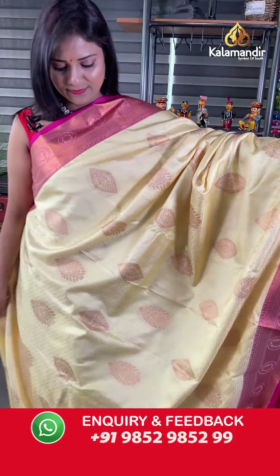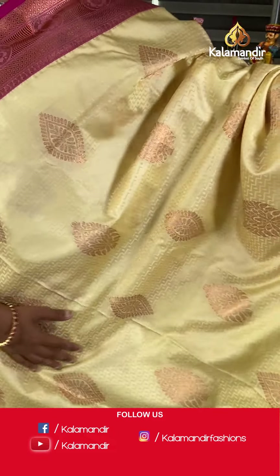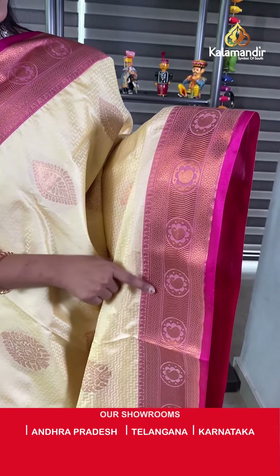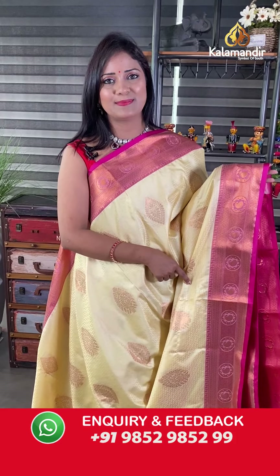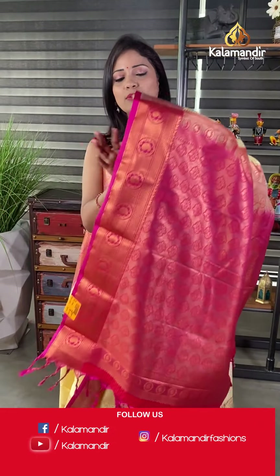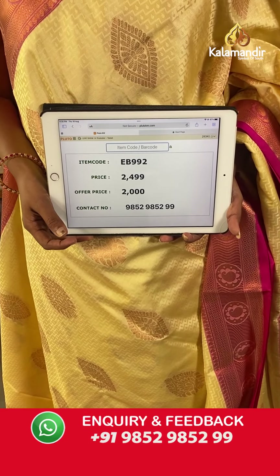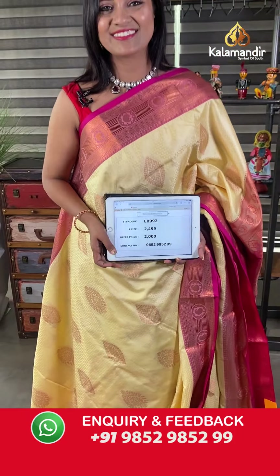Next saree — such a traditional color! Cream with pink. The body is olive with self-embossed geometric pattern and zari leaf motifs implemented throughout. The border is contrast with zari wavy lines, floral brocade, and paisleys in circles. The pallu is contrast with floral brocade design on heavy zari woven — each pallu design is very rich looking. The blouse is contrast self-embossed with bottom. Saree code EB992, actual price 2499, final price 2000 only.